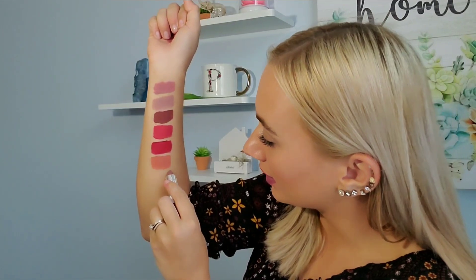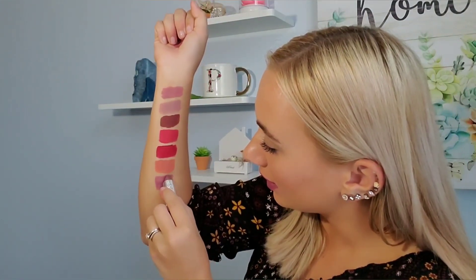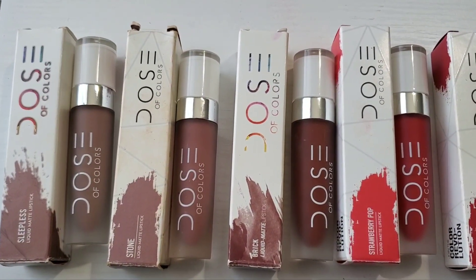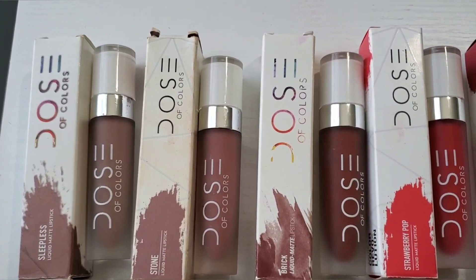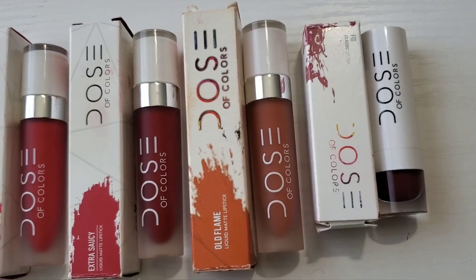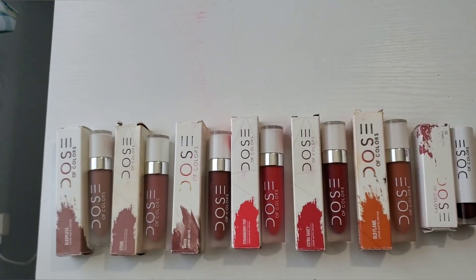I'm going to finish off my last swatch and show you guys all of them next to each other. Here's my little group — there you go so you can see what I've been doing. Some of them aren't as even as others but it's okay. I'll show it to you again next to all of the lipsticks in a row. These are them in order: Sleepless, Stone, Brick, Strawberry Pop, Extra Saucy, Old Flame, and Fig. Thank you guys so much for watching — that does conclude my review. I hope you saw some shades that you like, maybe look into getting one or more. I hope to see you next Sunday. Bye!